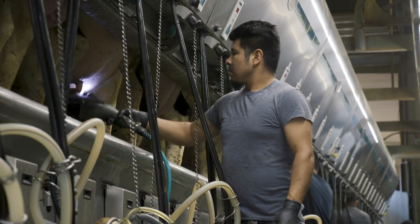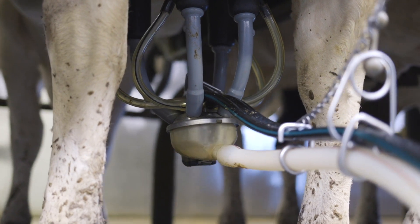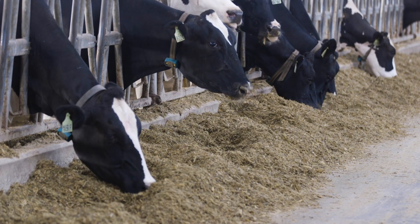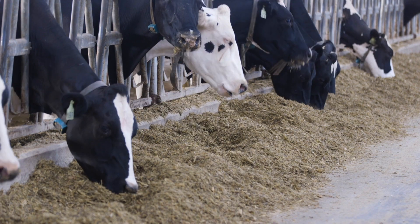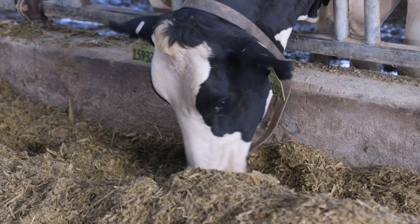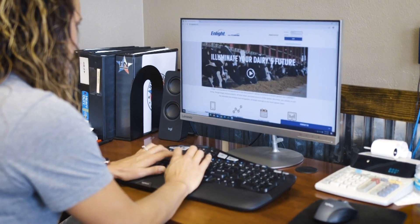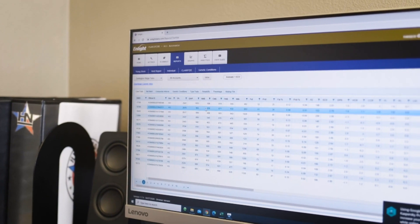Somatic cell counts have improved, as well as decreased cases of mastitis or lameness. And all of these factors lead to higher volumes of quality milk. With using the Dairy Wellness Profitability Dollars, we have naturally been able to improve our pounds of protein, our pounds of fat, which ultimately is what we get paid for. And we always start off with the Dairy Wellness Profitability numbers as a guideline, as a starting point for everything from picking sires to deciding which females that we want to keep in our herd.